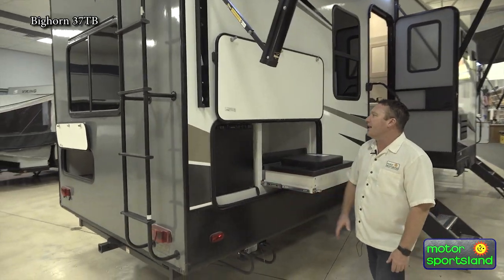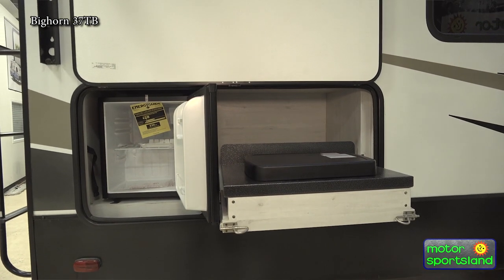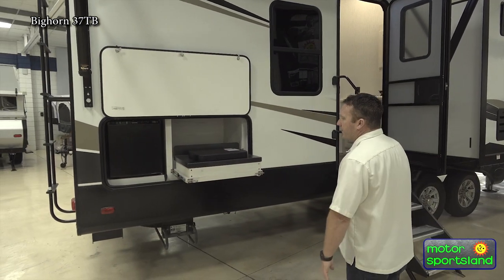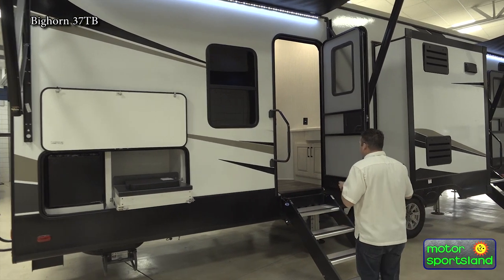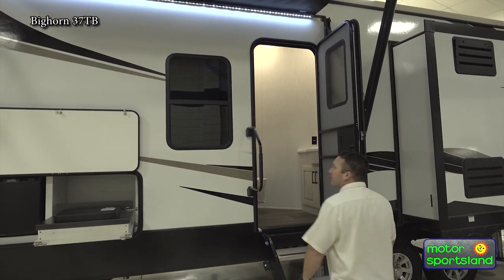Coming around to this side, you've got an outside kitchen station. You've got a nice stove top here — opens up, you've got storage back and an Everchill refrigerator, which is a nice electric refrigerator just to keep everything cool. That's also the access point for your spare tire. The second entry even has nice steps and a nice big grab handle as well.